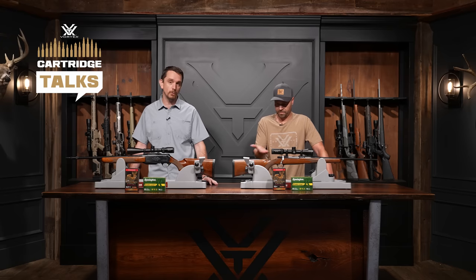Ladies and gentlemen, welcome back to another episode of Cartridge Talks, where we take two of your favorite cartridges, pit them against each other, and figure out which one is the best choice for your application. On today's episode we're using Mark's Wisconsin Whitetail Special, a Browning BAR chambered in the venerable 30-06, and Slingin' Rick's very famous Ruger Model 77 chambered in 270 Winchester. That's right, it's 270 Winchester versus 30-06, and this is Cartridge Talks.